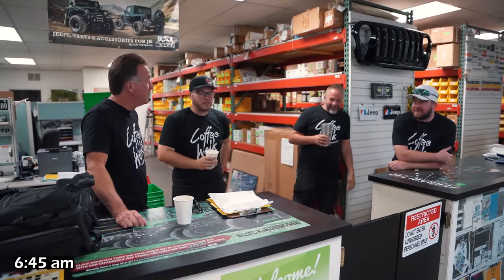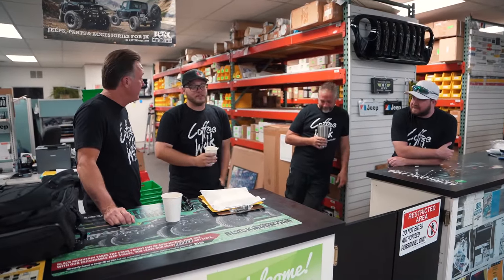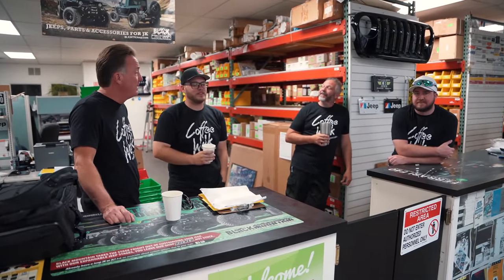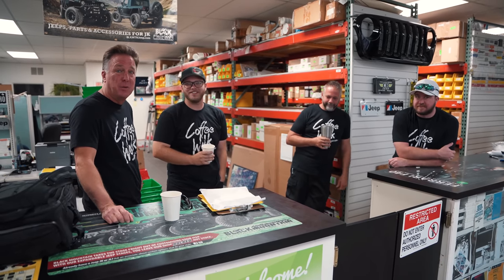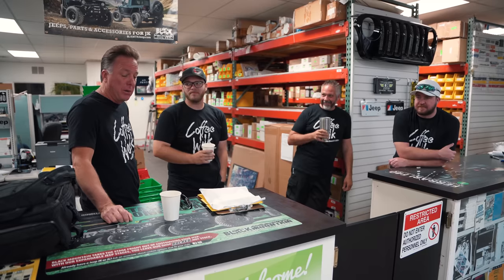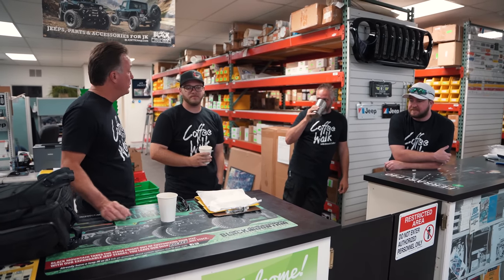Alright, good morning team. Morning. Thanks for waking up so early. You know why we're here so early? It's supposed to be 104 degrees today. Fantastic. So it's 6:45 in the morning, and we're going to go rescue two cars that are relatively close. They're in Garland, Texas.